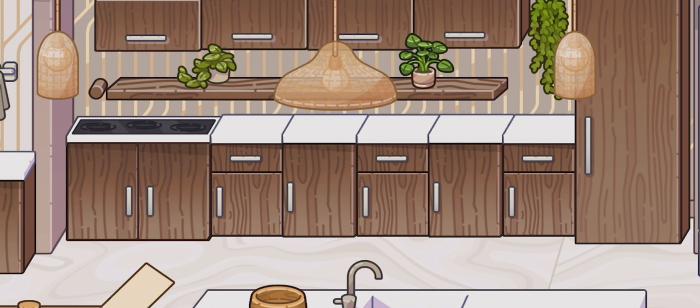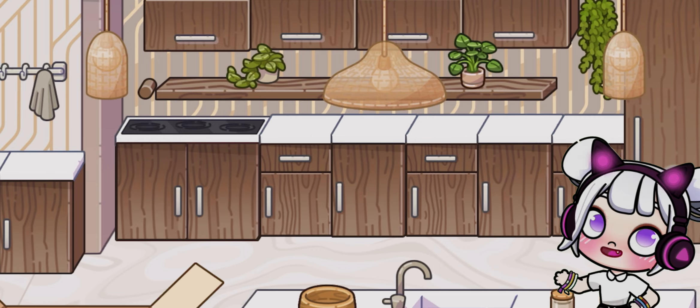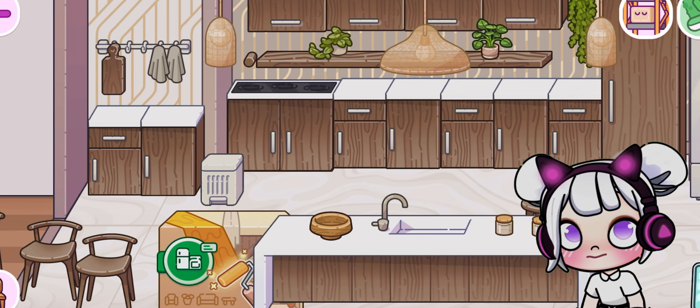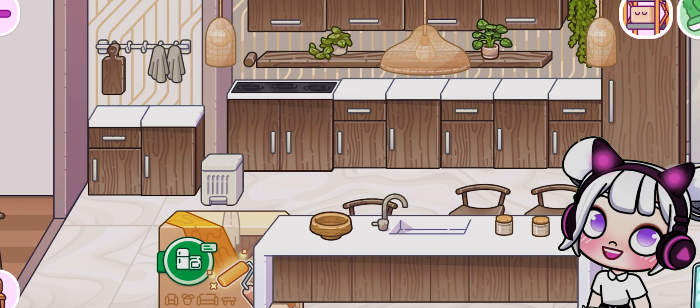Finally, let's add some under-cabinet lighting. This not only illuminates the countertops, but also creates a cozy, inviting ambience. These LED strip lights are easy to install and provide a bright, even light that's perfect for cooking and entertaining.